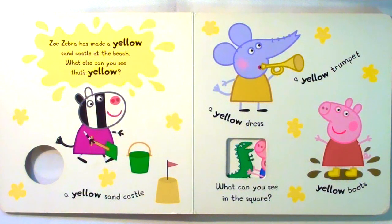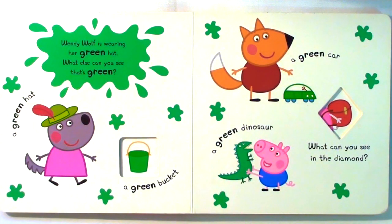Zoe Zebra has made a yellow sandcastle at the beach. What else can you see that's yellow? A yellow sandcastle, a yellow trumpet, a yellow dress, yellow boots.